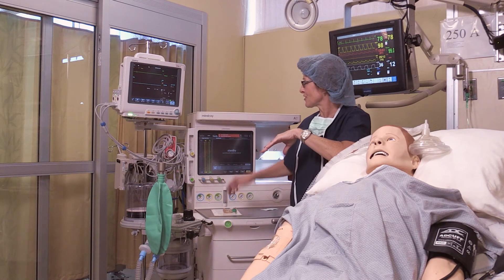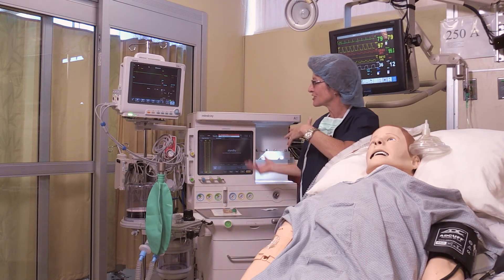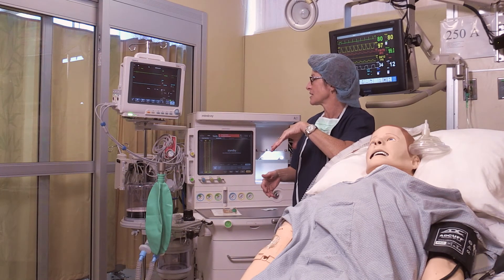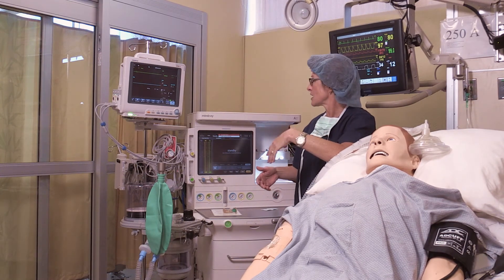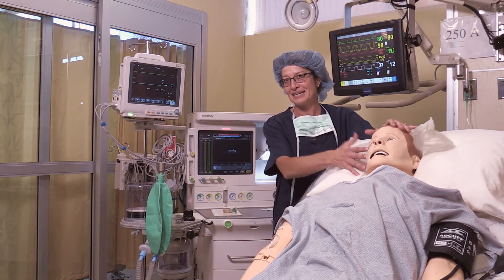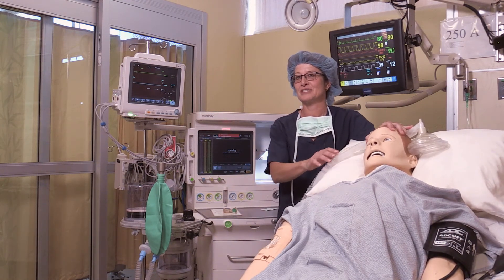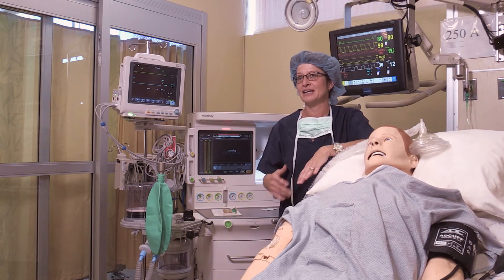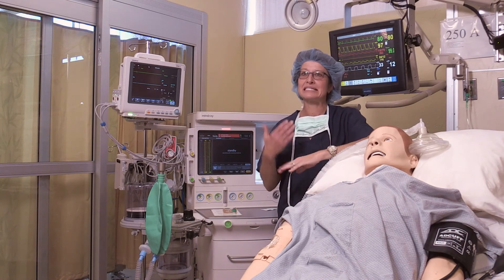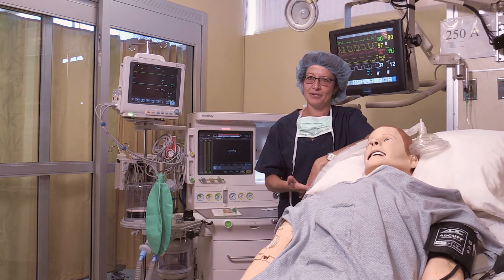Students learn how to push the buttons on the machine. As you can see, it's all digitalized, which is far different from some of the older machines we used to use. This machine is also used to administer anesthetics to the mannequins we purchased, so students can carry out a full anesthetic using the new machine and the new mannequin, really simulating what an actual OR environment is going to look like.